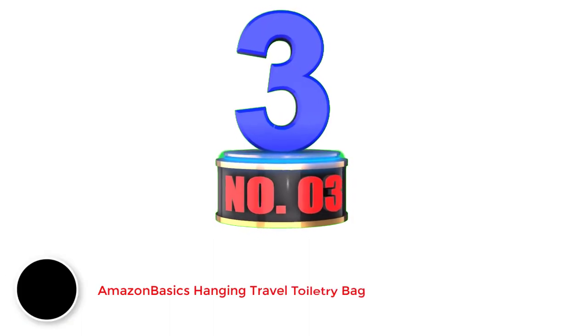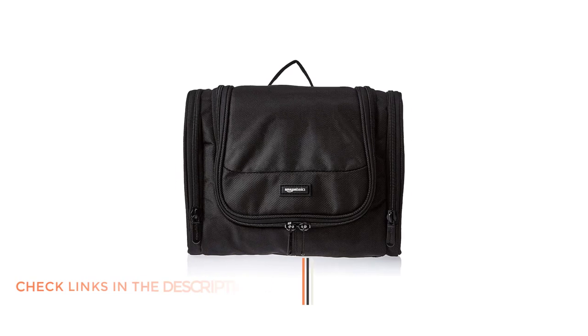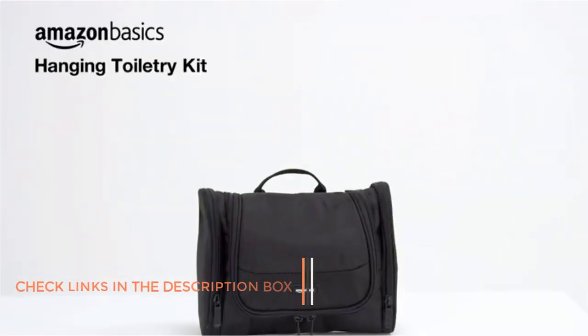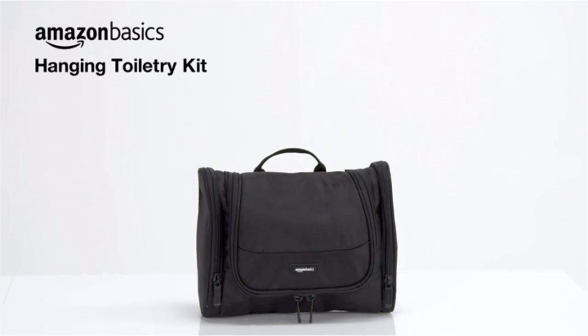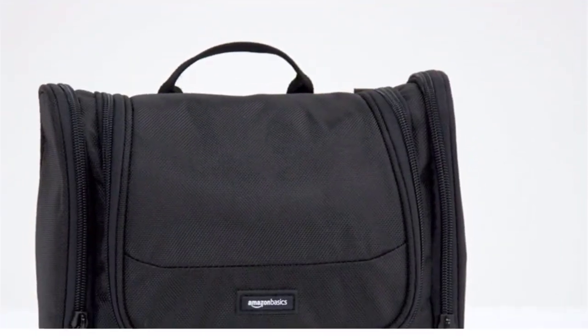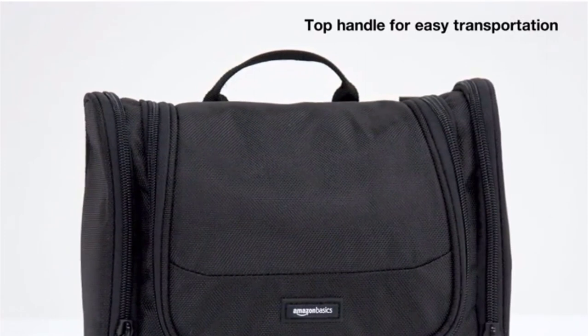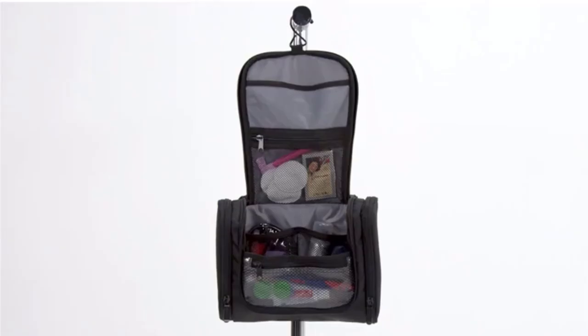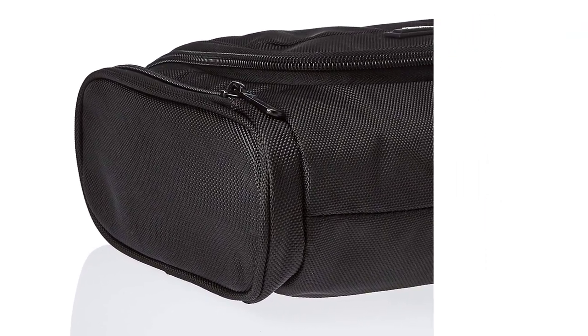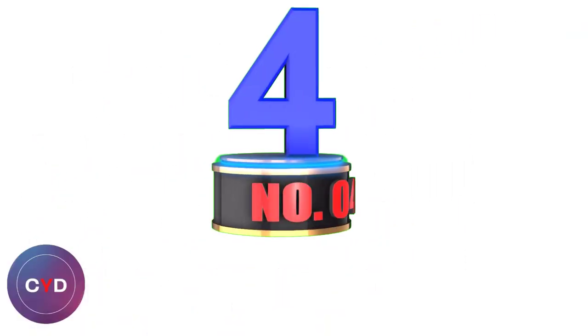Number 3: Amazon Basics Hanging Travel Toiletry Bag. If you agree that a hanging toiletry bag is the way to go, consider the Amazon Basics Hanging Travel Toiletry Bag. This bag is made from a durable 1680D polyester and can easily withstand typical bathroom spills. Measuring 9.6 x 8.2 x 3.3, it makes a great option for short and long-term trips but won't take up too much space in your travel luggage. The main compartment has a mesh divider between the internal storage spaces, and there are two exterior side compartments.